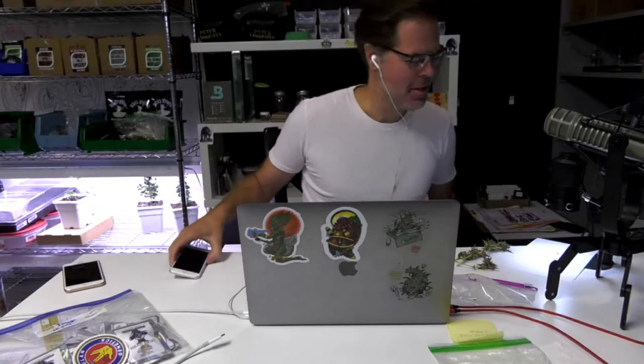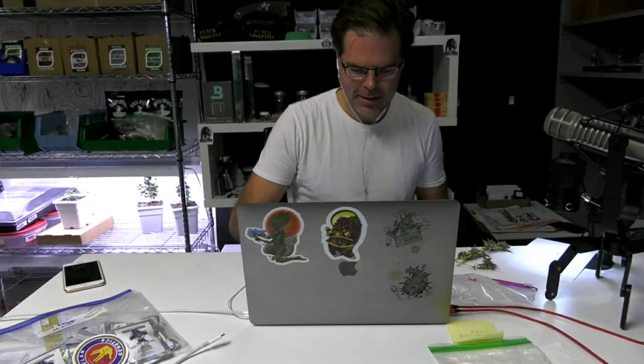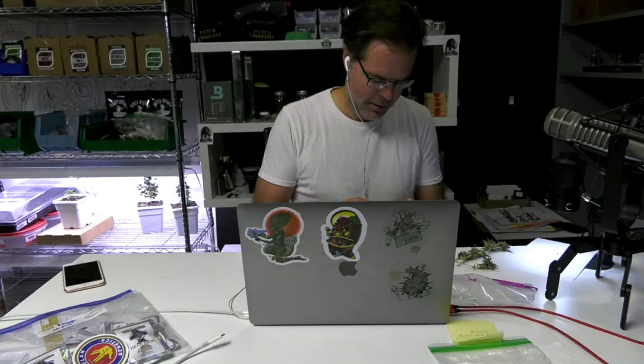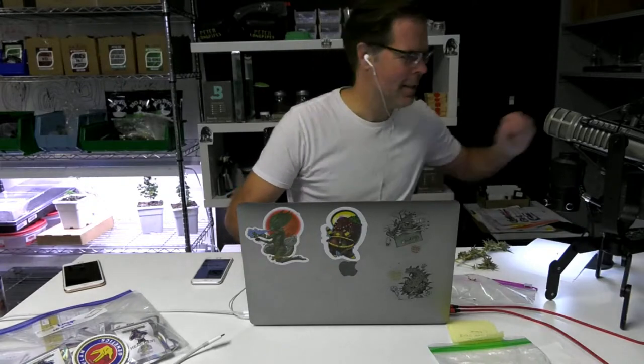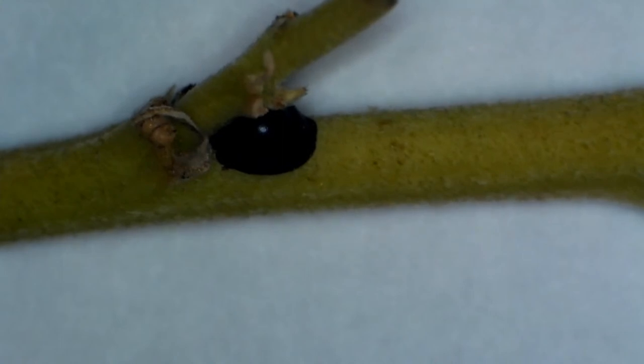Good morning to the one person paying attention. Let's see if we can get our IPM expert in here in a couple minutes. Okay, that did not work. Hold on. What's up, Blasted Puffin? Give me one second. This is what we're looking at today.